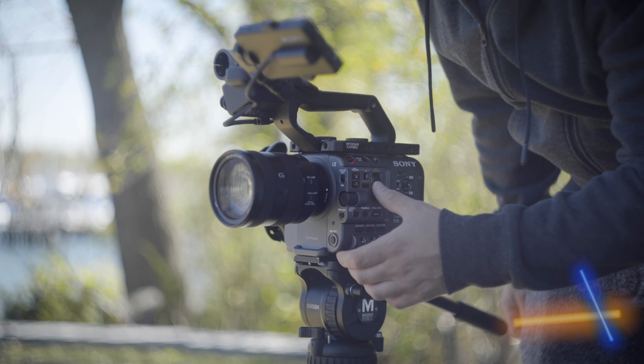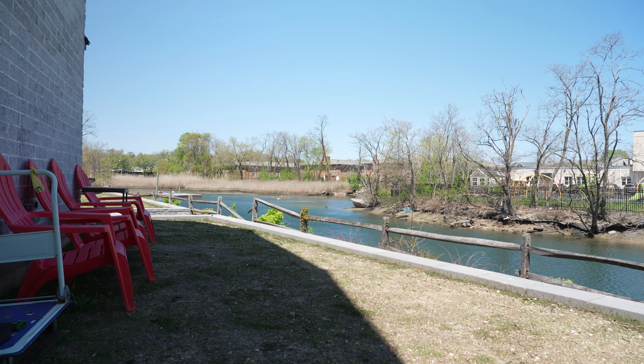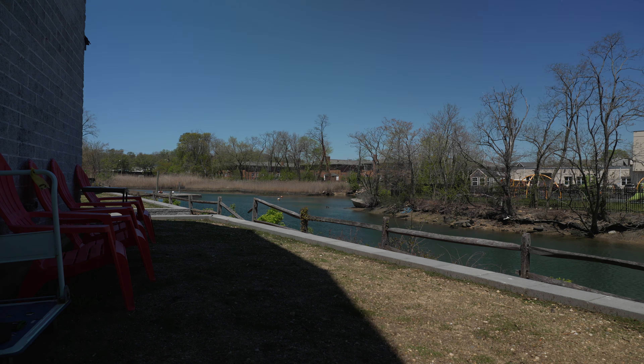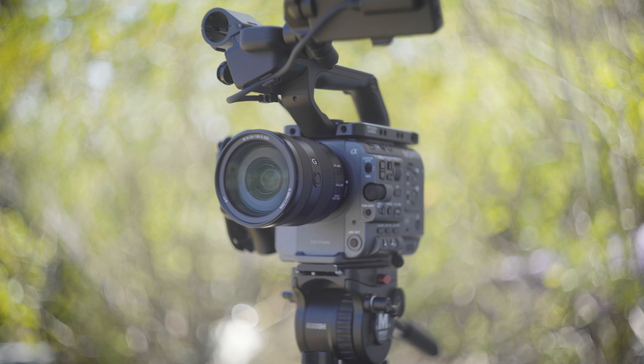Number one is the variable ND filter. Not only is it great to have ND filters built into your camera, but the fact that it's variable is such a game changer. Being able to make tiny adjustments to your exposure without having to change any settings really is a dream. I love it so much. A lot of the work I do is very run and gun, so ND filters are a must, especially when I'm outdoors, but having that variable ND is just so nice.